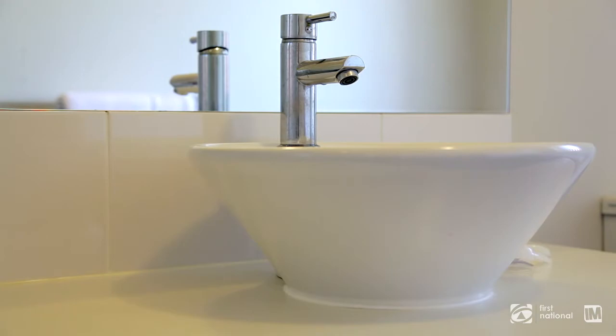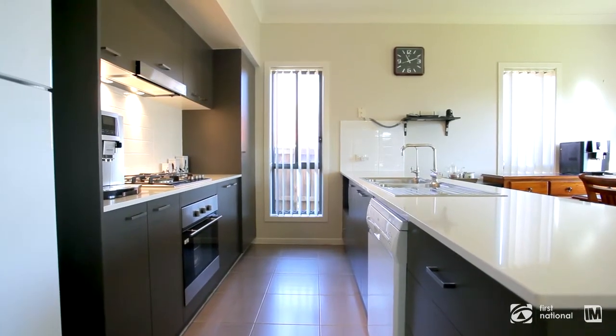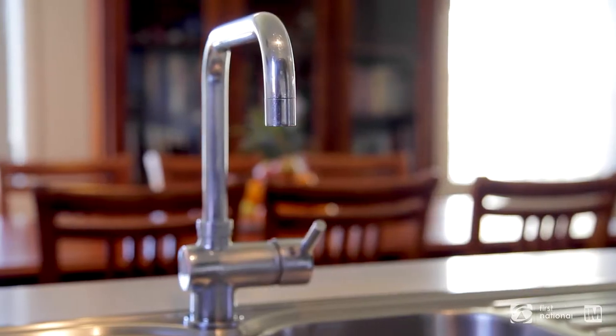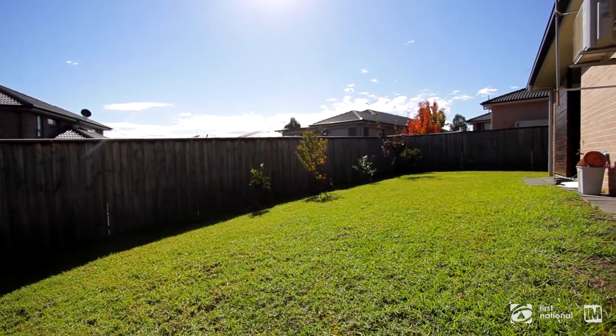One being the ensuite to the main bedroom, which features his and her basins. The kitchen is impressive, equipped to accommodate your every need with quality appliances and detailed finishes — it complements the home perfectly.